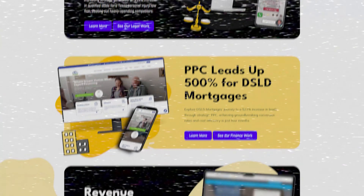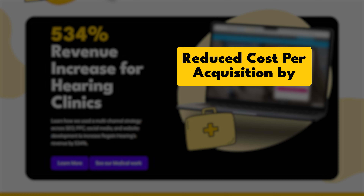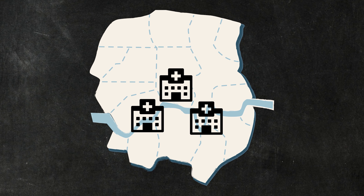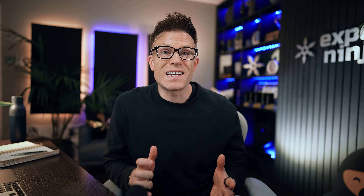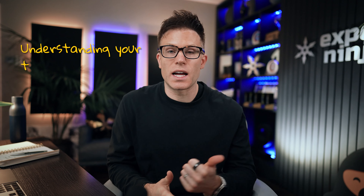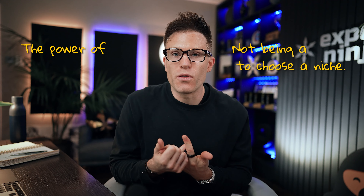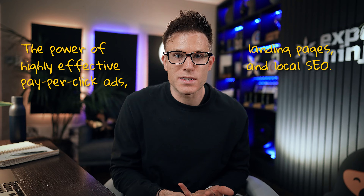We helped a local hearing clinic boost their revenue by 534% and reduce their cost per acquisition by 48%, helping them open five more locations — all through the power of digital marketing. There are lessons here for any business: understanding your target audience, not being afraid to choose a niche, the power of highly effective pay-per-click ads, landing pages, and local SEO. In this video we're going to share those lessons.